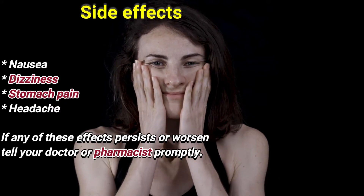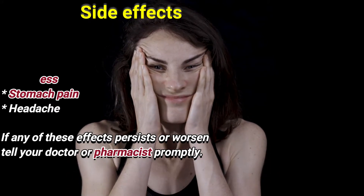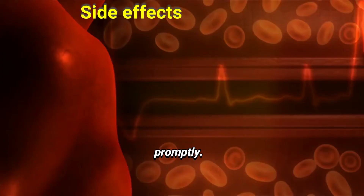Side effects: Nausea, dizziness, stomach pain, headache. If any of these effects persist or worsen, tell your doctor or pharmacist promptly.